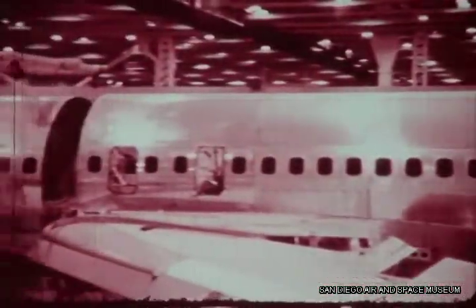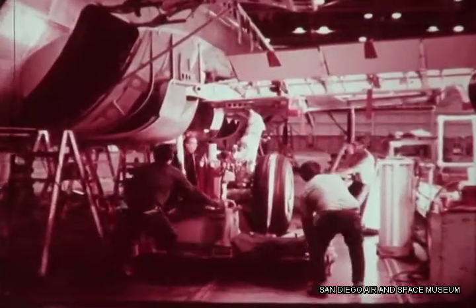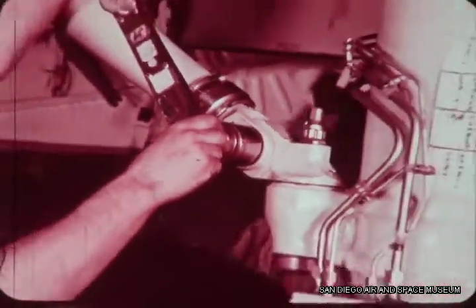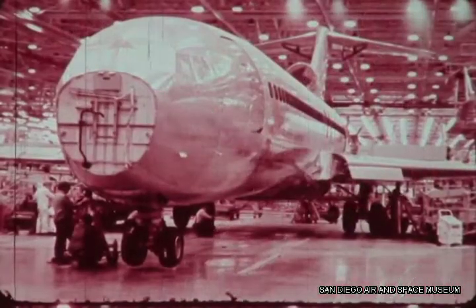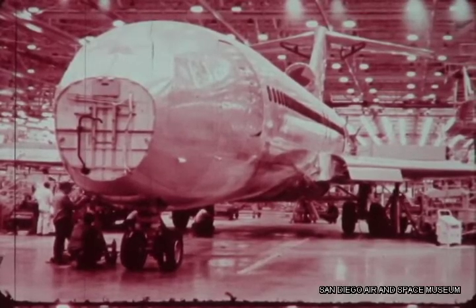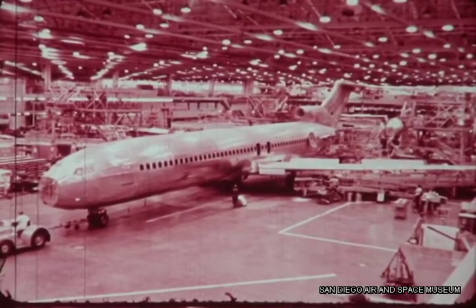Interior installation continues. The main landing gear is installed and the aeroplane is lowered to the ground for the first time. Now it can be rolled forward to the next workstation.